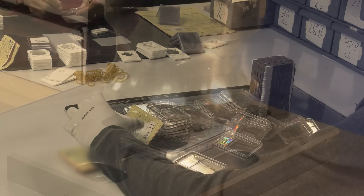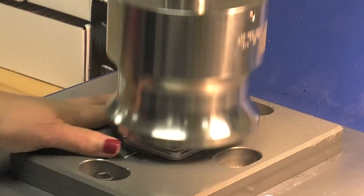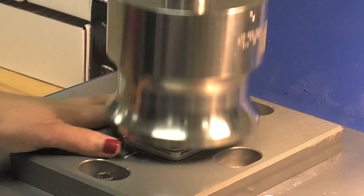From here, graded coins are sent to be put in their custom-fitted holders. The labels are affixed, and then the coins are sealed in NGC's secure holder. And there you have it — the grading process for World Coins at NGC.